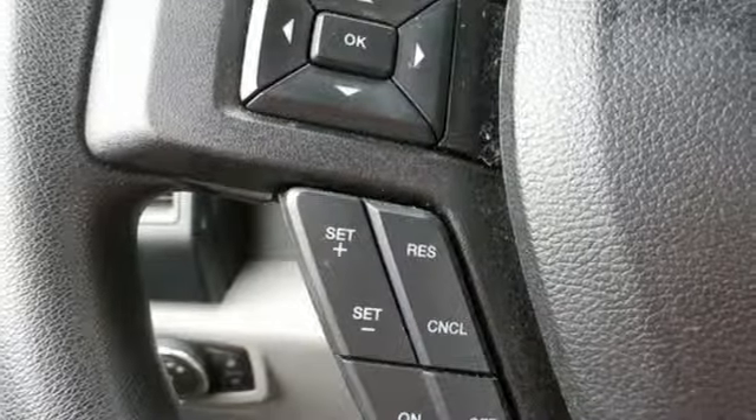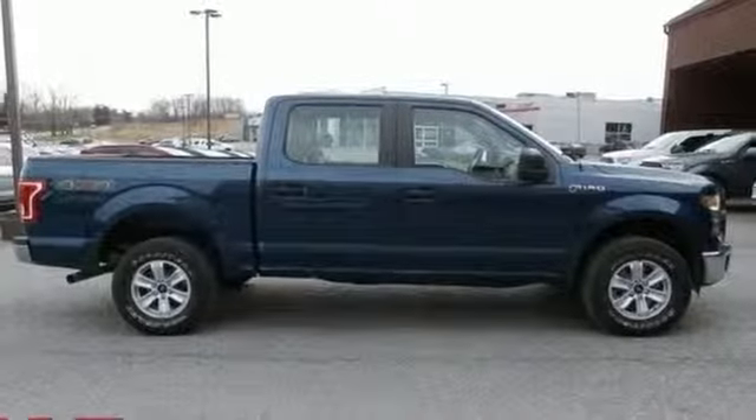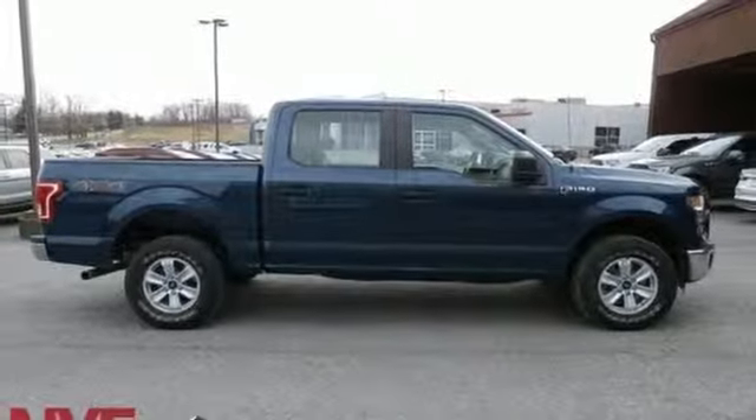Ford has won over millions of loyal customers with a wide range of value driven vehicles. There's even more to see in person — take it for a test drive today.